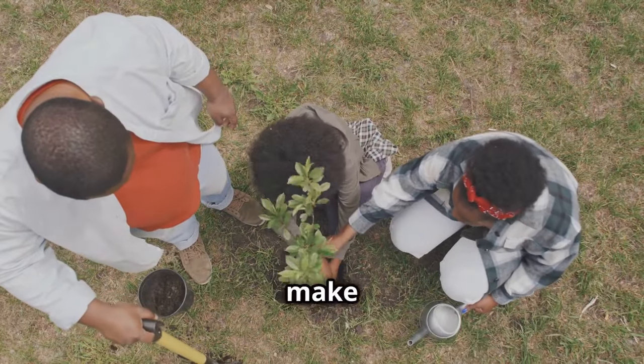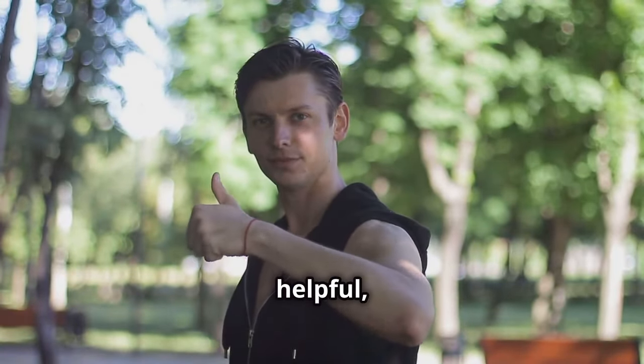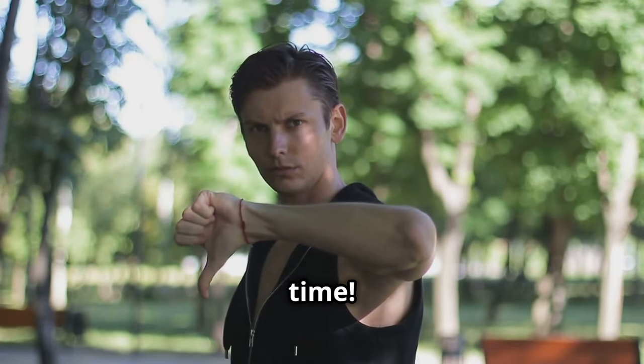So let's plant wisely and make a greener, cooler Kuwait. Thanks for watching, and if you found this helpful, give it a thumbs up and subscribe for more tips on making our world a better place. See you next time.